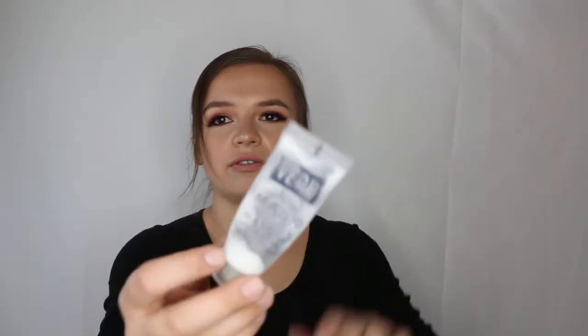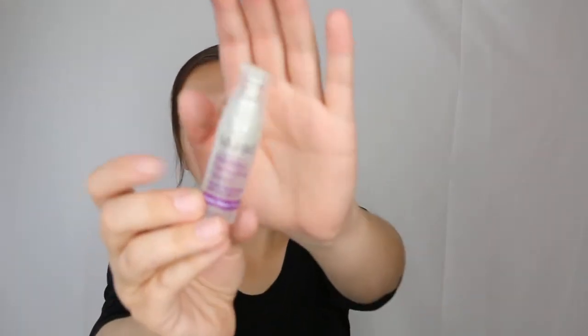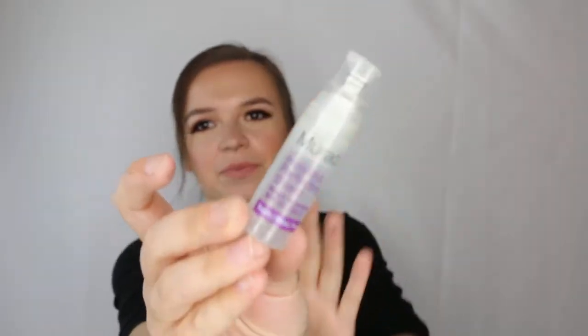Here's an Aveda Damage Remedy split and repair sample — it does seem to repair split ends but I'm trying out other things right now. Also the Verb deep hydrating hair mask — it was fine, basically like any deep conditioner. Nothing special that blew me away, and I prefer other conditioners, so I won't be repurchasing.